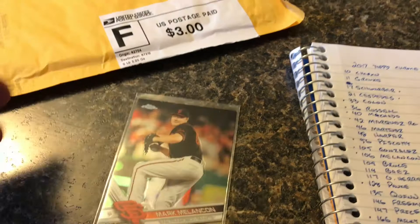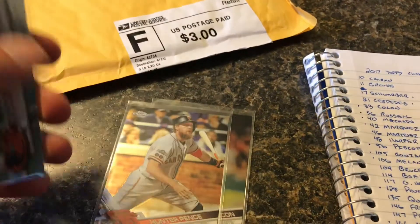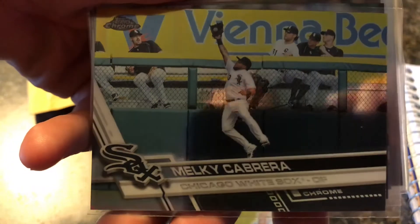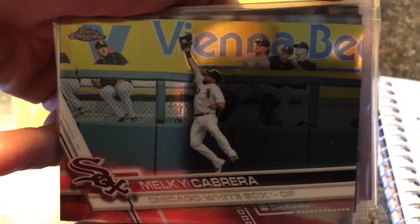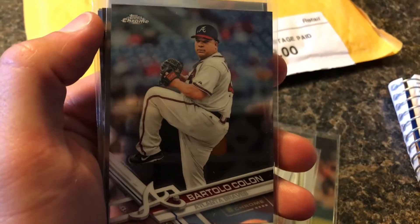Mark McClellan, Hunter Pence — it's a pretty cool looking card there. Adam Jones, Miggy Cabrera — man, look at that, robbing somebody of a home run right there. Look at that dude on the left, he's like 'oh man, am I going to get hit?' It's the same thing with the guys on the right, they're all leaning away from it. And then the next one is Bartolo Colon.